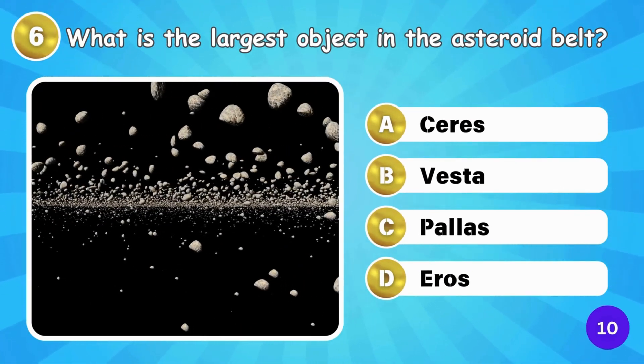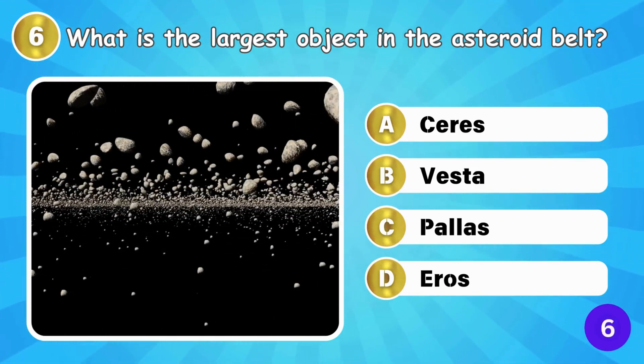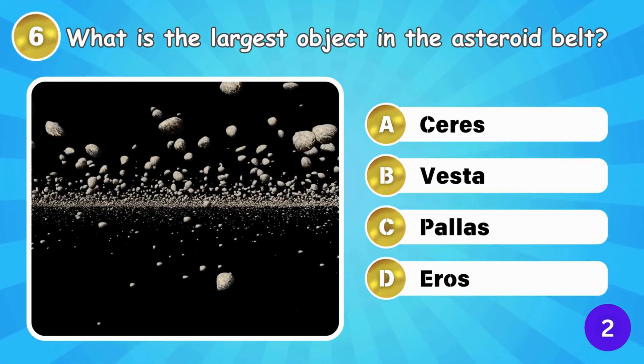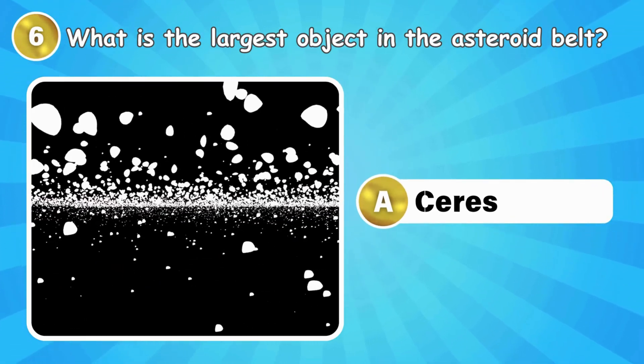What is the largest object in the asteroid belt? Ceres is the largest object in the asteroid belt.